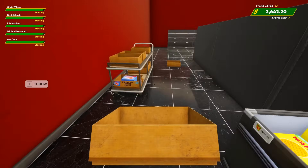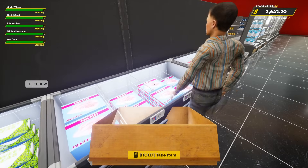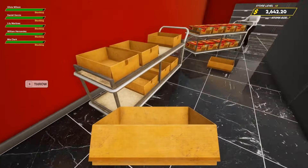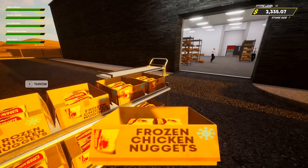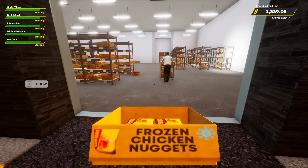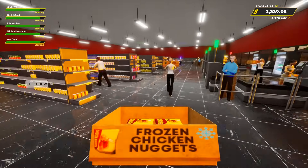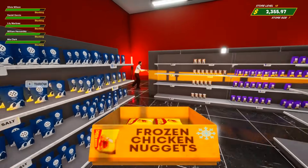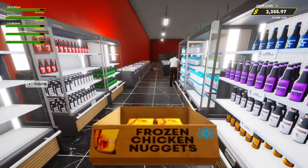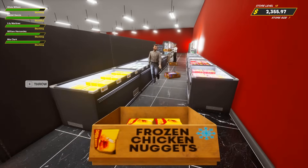We're definitely gonna need at least another fridge, maybe even two. I got frozen corn dogs coming this way! I'm just stocking the frozen fish fillets — I moved some stuff around. There's just so much — overwhelmed, absolutely crazy, cannot keep up. Goobies is going down to bankruptcy! Well, I mean, we're obviously still making money, so no bankruptcy yet.